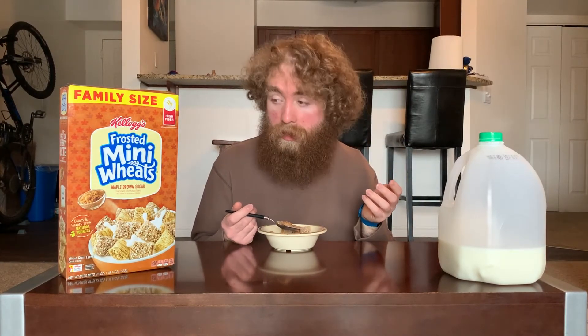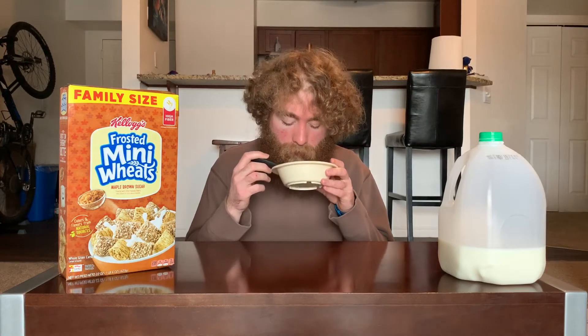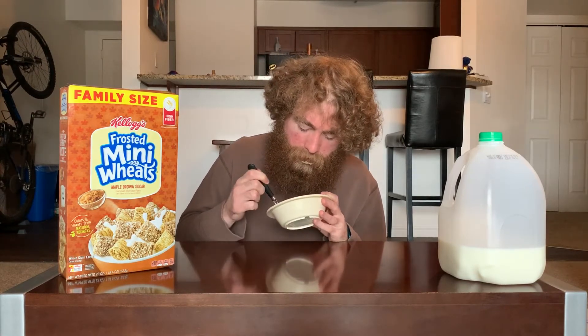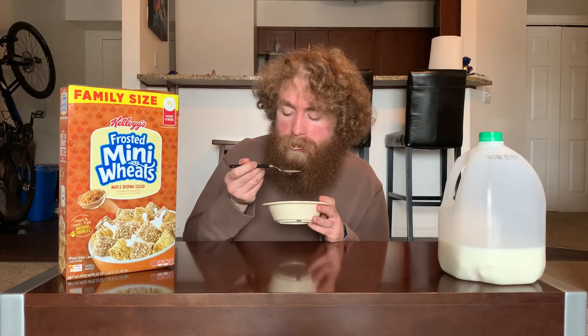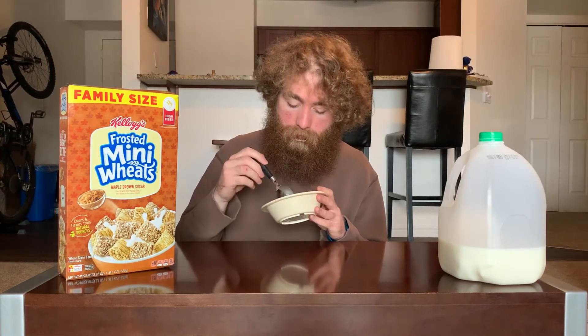It's better than the Maple Cheerios were, but similar to that, it's not as present as you might want it to be. Right now I like this more than strawberry and blueberry Frosted Mini Wheats, so that's something. In the milk, you pick up much more the brown sugar than the maple — they're both there, but the brown sugar is more noticeable on the pieces, while the milk is more brown sugar than maple.